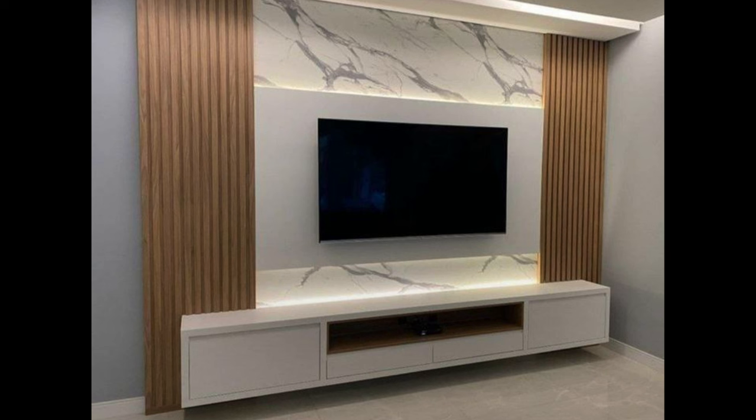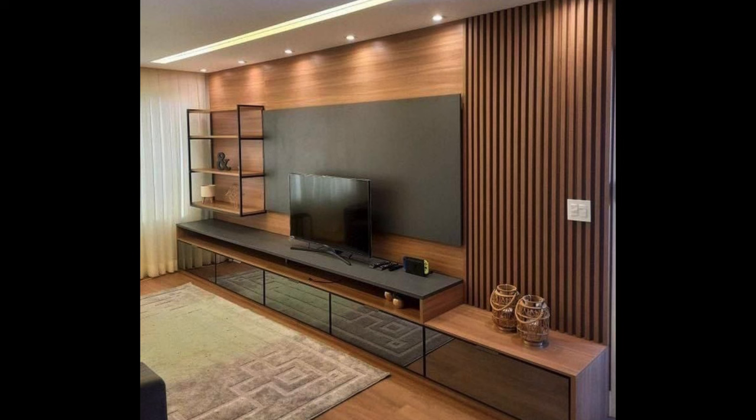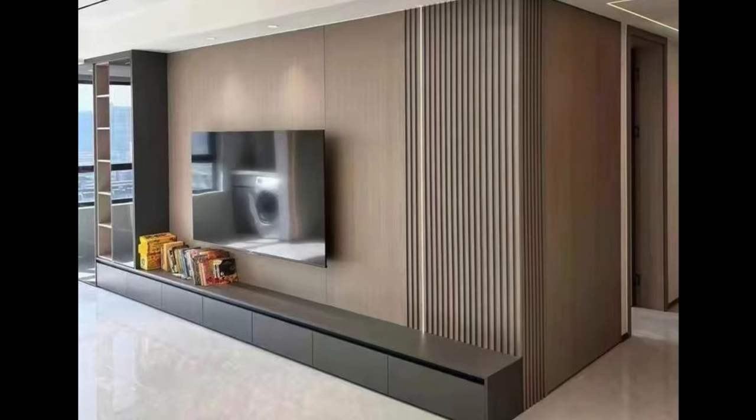Before embarking on the journey of selecting a TV unit, it's essential to assess your needs and requirements. Consider the size and layout of your living room, the dimensions of your television, and the storage needs for media components, gaming consoles, and other accessories. Additionally, think about your design preferences and aesthetic sensibilities, as the TV unit should complement the overall style of your home.